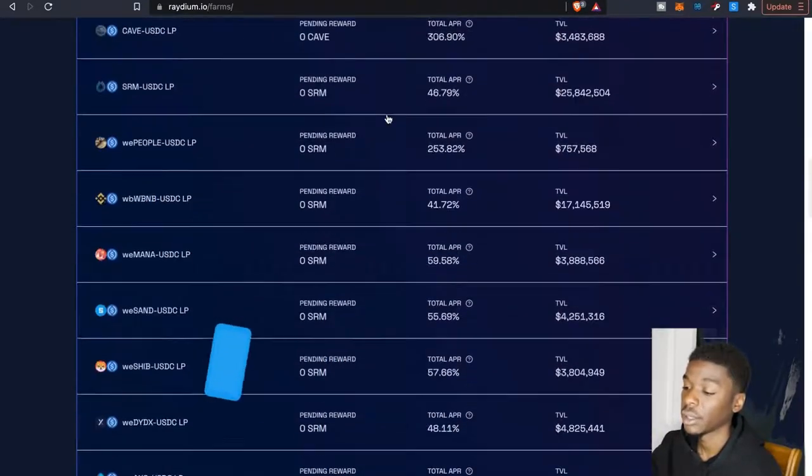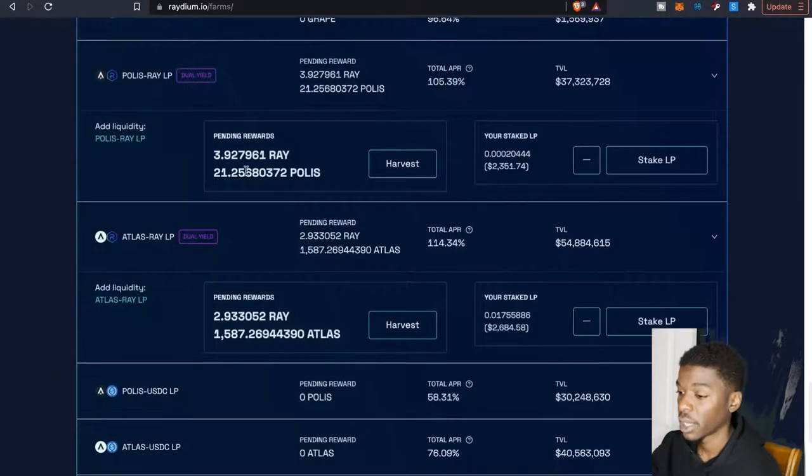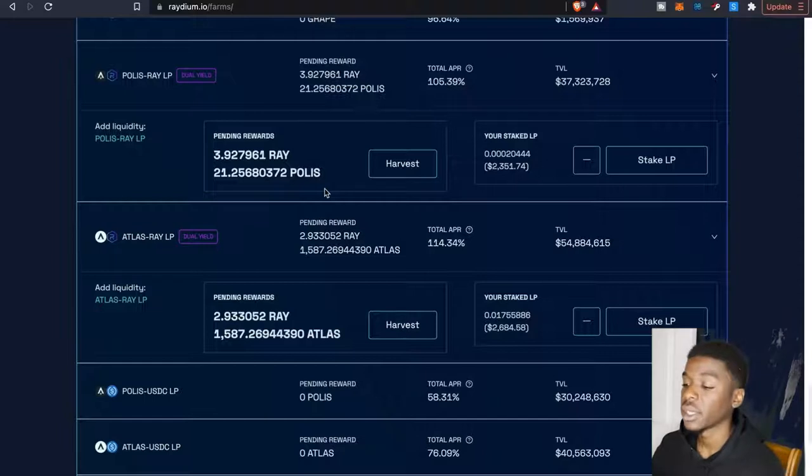Let's start with Radium. Going down to the pool right here — we've got Polis and Atlas. I'm actually looking to add another liquidity pool in this particular farm as well. I did notice a Polis and Atlas USDC liquidity pair, which I believe might be new — I don't remember seeing that before.